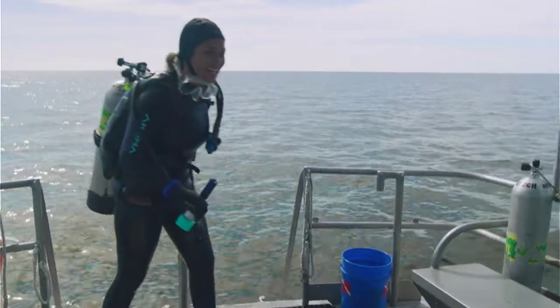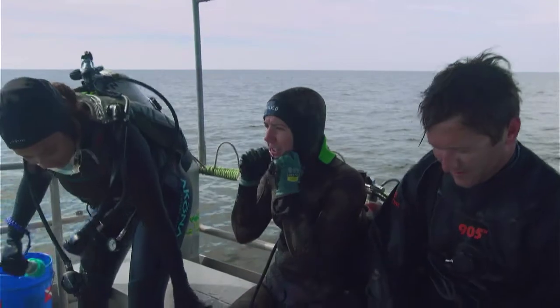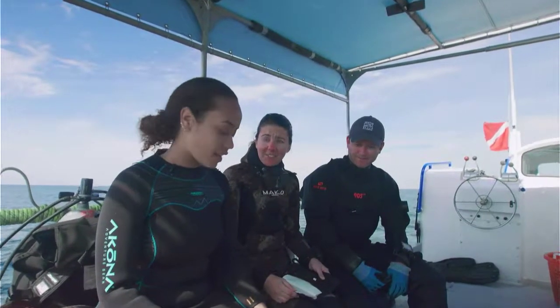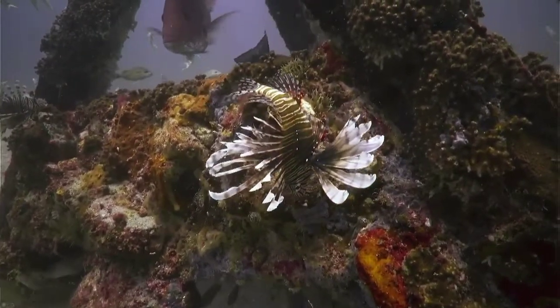That was a great dive — we absolutely had lionfish down there. We didn't have lionfish 10, 15 years ago. Just adding lionfish to the system totally changes things. They may be preying on fish like red snapper and grouper that we really depend on.